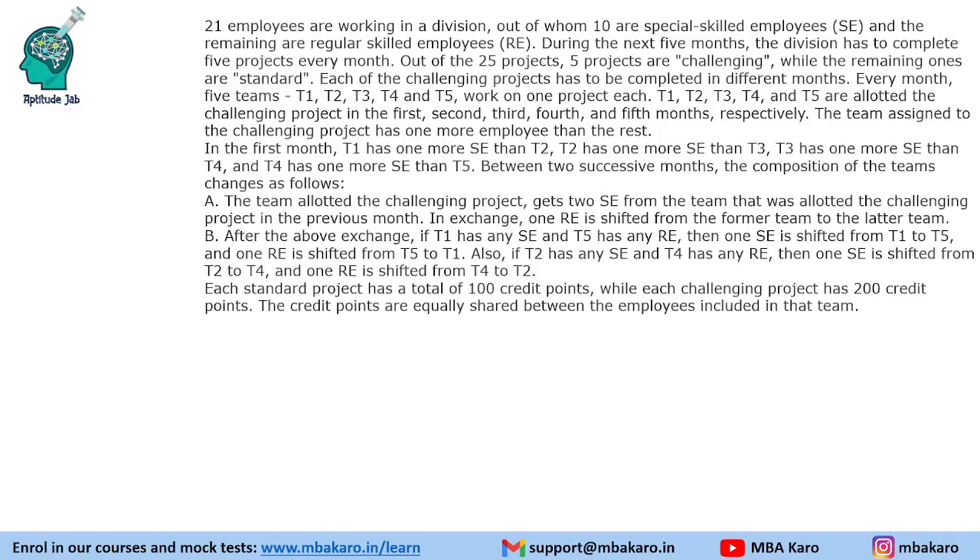Hello everyone, welcome to Aptitude Job. This set from CAT 2017 Slot 1 DILR is based on team management. It says that there are 21 employees in a division, out of whom 10 are special skilled employees (SE) and the other 11 are regular skilled employees (RE). And there are 25 projects: 5 projects are challenging and the remaining ones are standard.